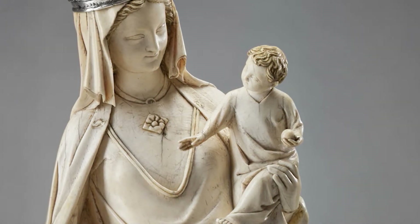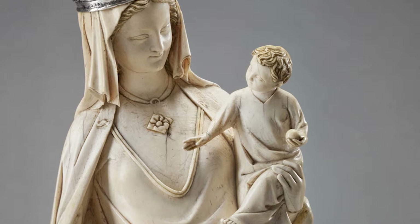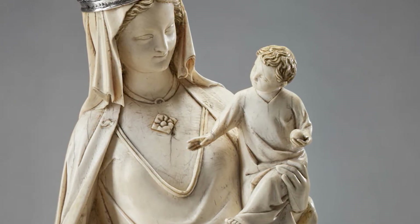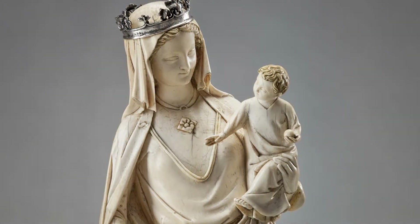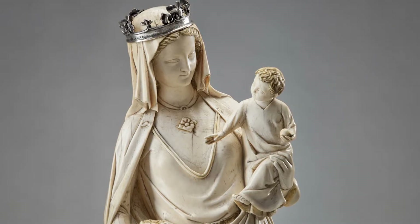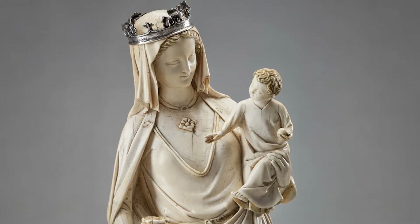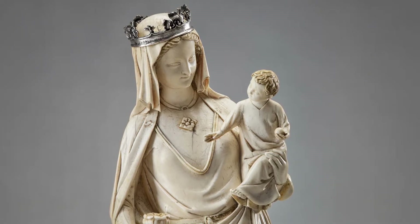In his right hand, he holds a small sphere, either an apple, alluding to the fruit of salvation, or an orb, a symbol of Christ's sovereignty as a spiritual ruler. The tender interaction between these two figures, mother and child, as well as the skill and control of the carving and the attention to detail, truly makes this sculpture the product of a highly gifted, albeit unknown, artisan.